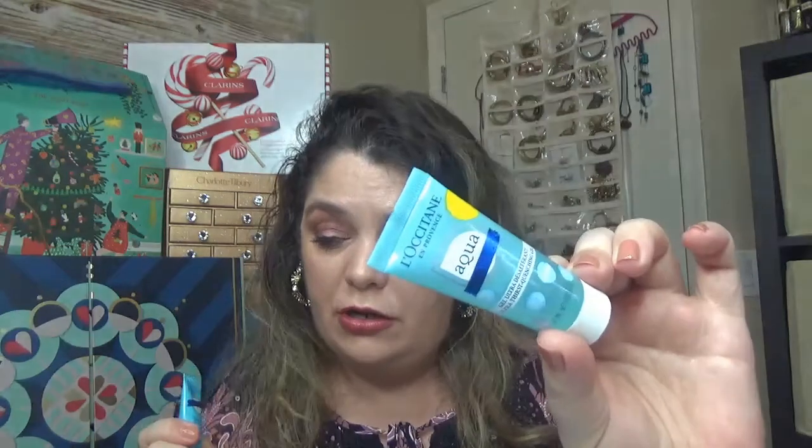Looking at the ingredients, both the gel and cream share the same spring mineral water, hyaluronic acid, and glycerin formula. Both leave skin very soft and refreshed. I only have the gel in full size so far, but I'd like to buy the cream too.